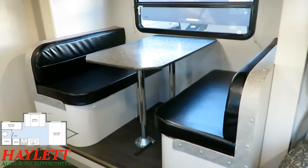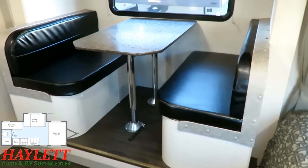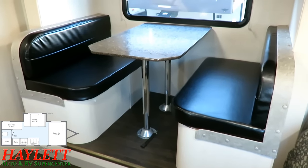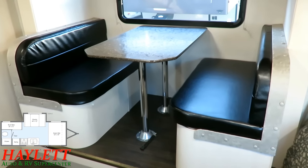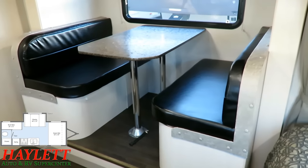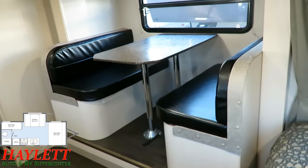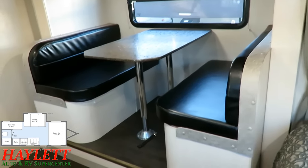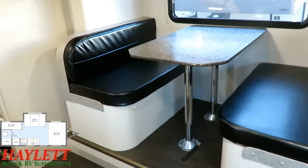What drives me nuts is seeing a manufacturer make a little no-slide bunkhouse and say it can sleep four, but then only give you a two-person dinette. That's the biggest benefit of the dinette slide here on the Winnebago 2100 versus the little-brother 1700 BH — you get a full four-person family dinette. That's something you typically don't get with a layout like this. The only significant interior difference between this and the 1700 is the dinette slide, but it's the difference between sitting down with two people versus four.